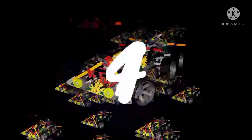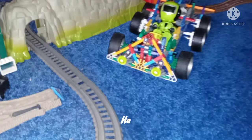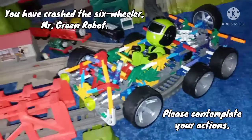Fact 4: The 6-Wheeler must be carefully driven on non-flat terrain. Here is Mr. Green Robot to demonstrate. You have crashed the 6-Wheeler, Mr. Green Robot. Please contemplate your actions.